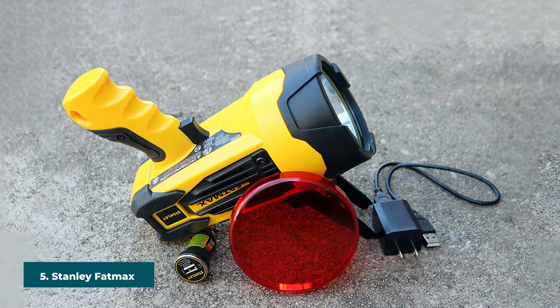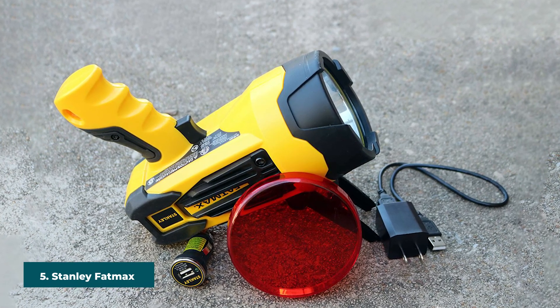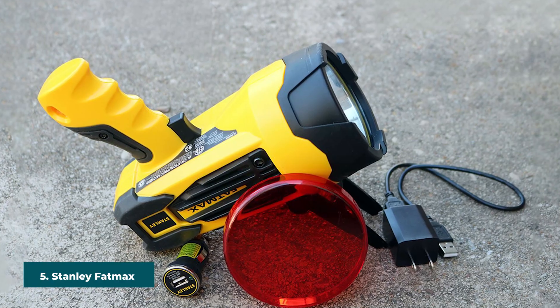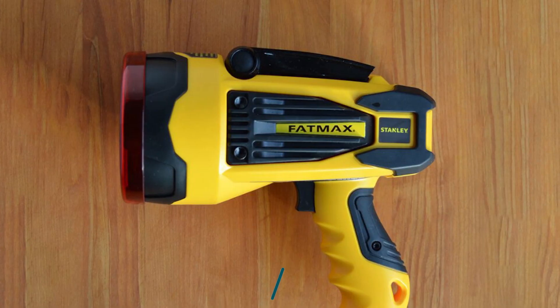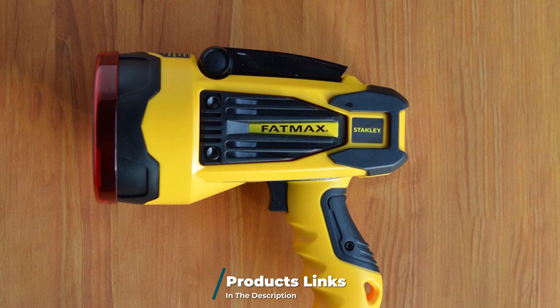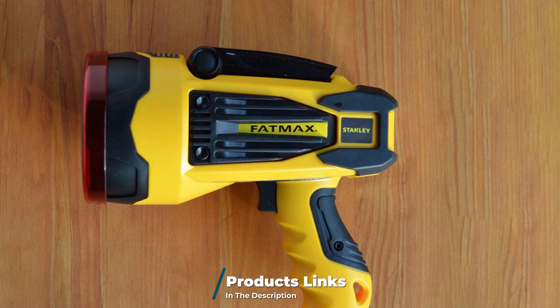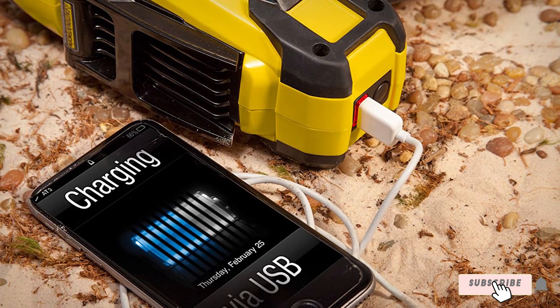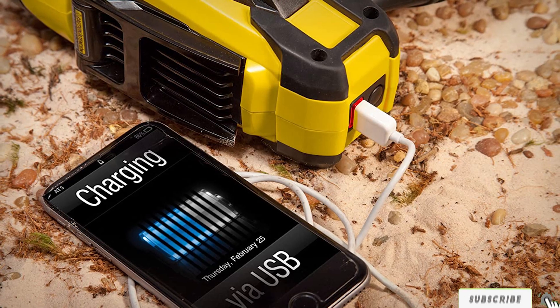The number five position is held by the Stanley FatMax Spotlight Flashlight. Stanley's FatMax SL10 LED rechargeable spotlight is a great option for those who like the larger spotlight feel. At 920 lumens, this spotlight will have lots of light for all situations. As an added feature, there's a USB port that allows you to charge mobile devices and small electronics directly from the flashlight.